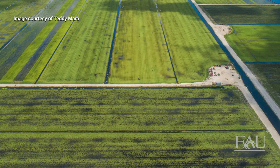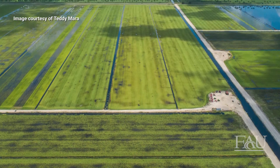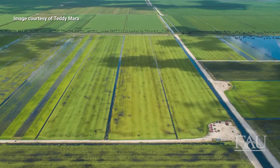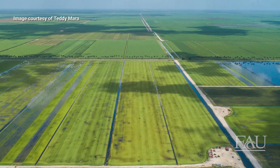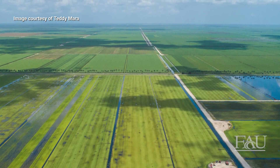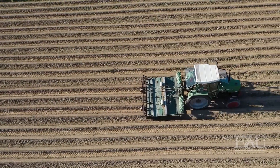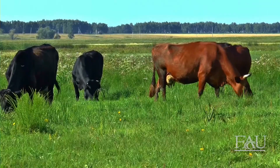An additional effort that increases the effectiveness of STAs is the use of best management practices for agricultural areas. These BMPs help by removing nutrients at their source, ultimately preventing the amount of nutrients flowing into an STA. Typical best management practices include improved fertilizer application techniques, control of soil erosion, and improved water retention and management techniques.